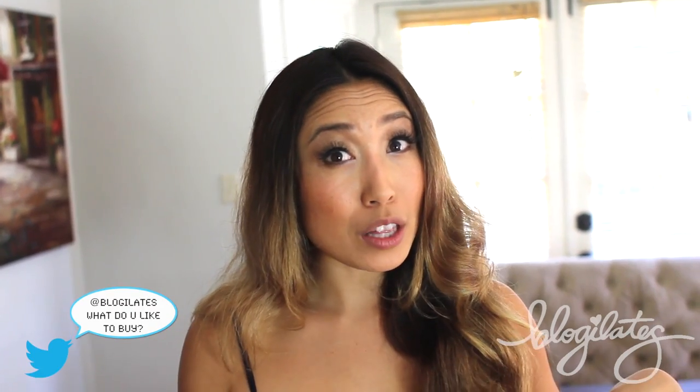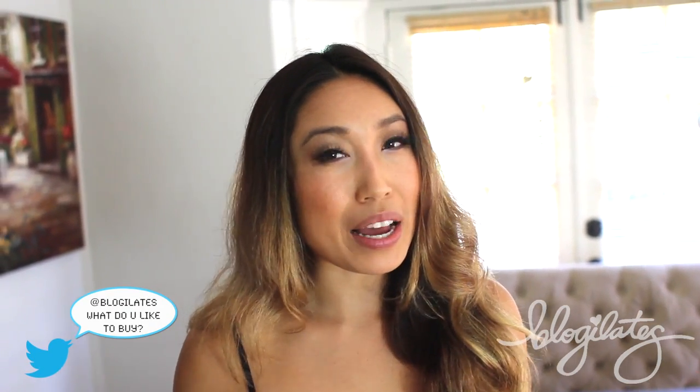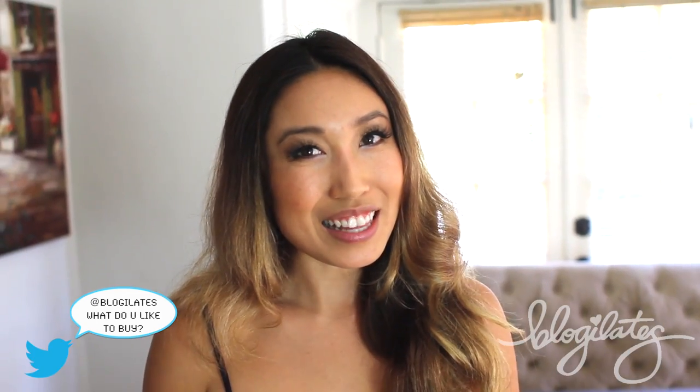So guys, that is my August favorites video. Let me know in the comments below what you like to buy when you go shopping, or if you buy any of the things that I buy. All right, keep working hard, and I'll see you later. Bye!